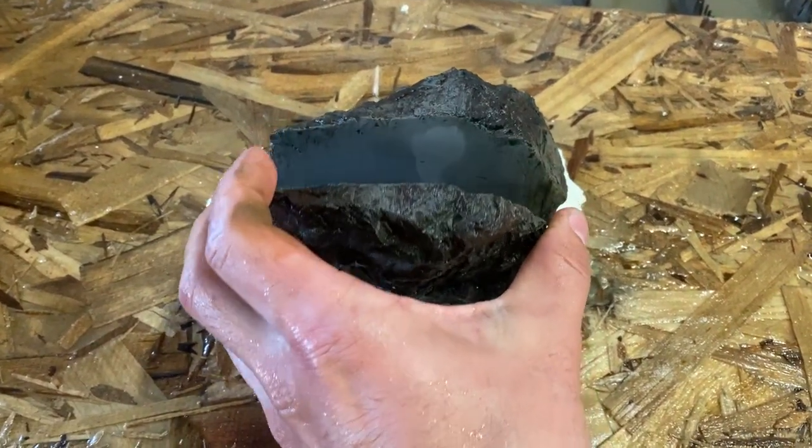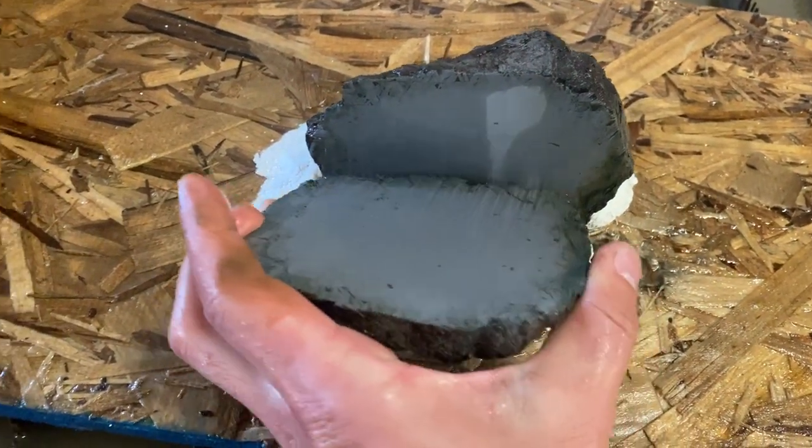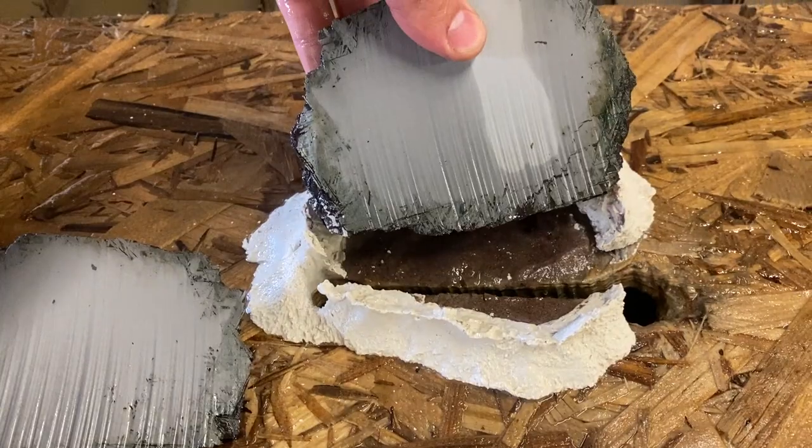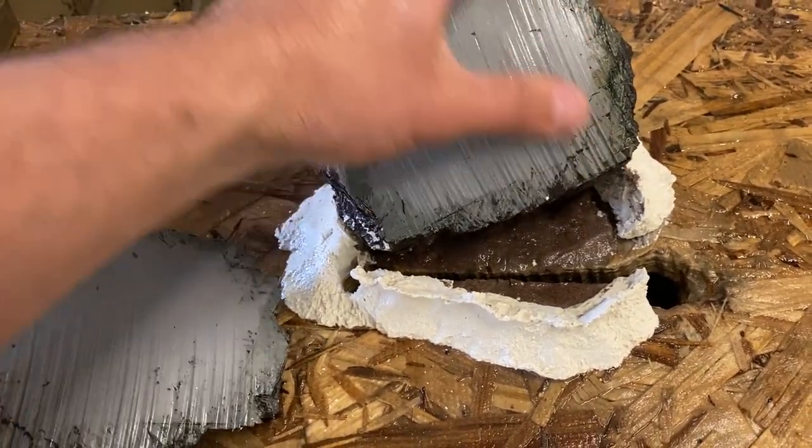Let's take a sneak peek. That's smoother than I thought it was going to be for how thick it is. Not bad. It's nice and toasty.